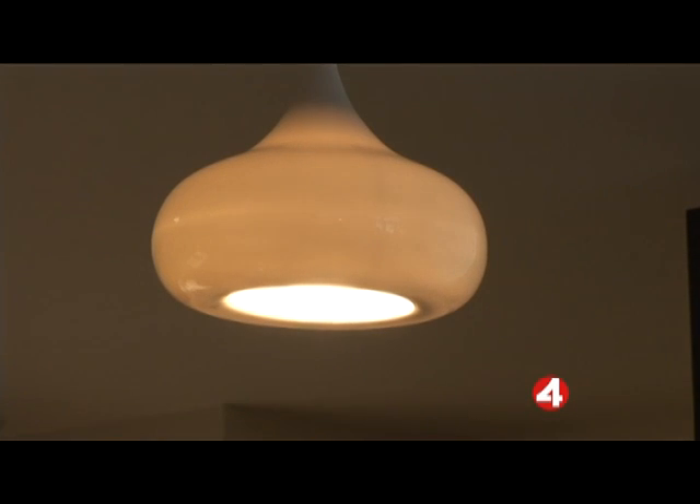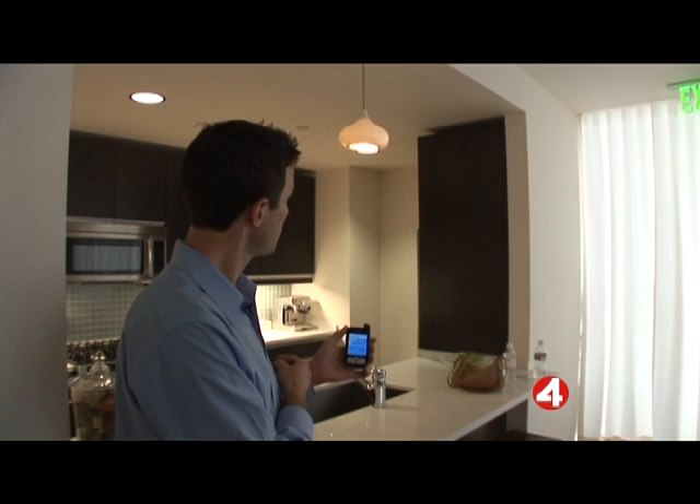Do you ever leave the house and forget to turn out the lights? Well, there's some new technology that will let you correct that from anywhere you can get an internet connection. Even your phone.